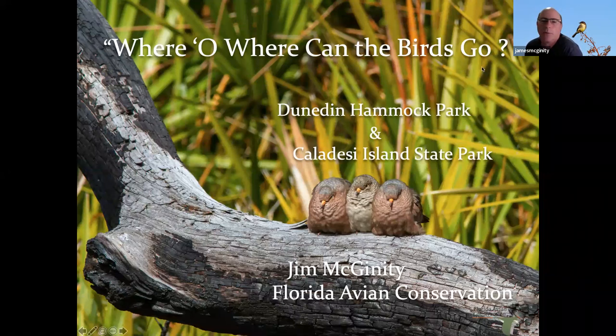I entitled this 'Where Oh Where Can the Birds Go.' As Ann mentioned, I've been banding birds in Denetan Hammock Park and also within the last two years, Caledese Island State Park. The organization I founded two years ago is called Florida Avian Conservation. I'm going to give a brief historical overview of bird banding, when and where it started, what's going on in the United States, and then go over the process — why and how we do it. At the end, we'll do a quiz and take questions.